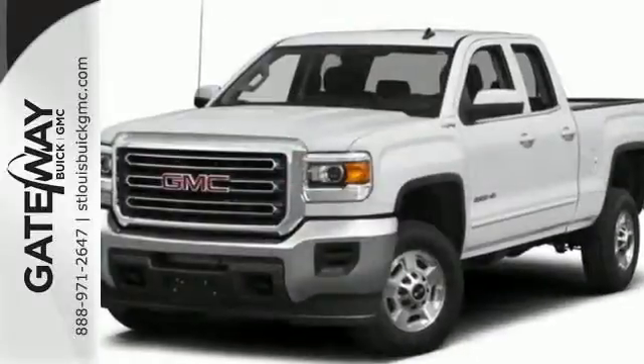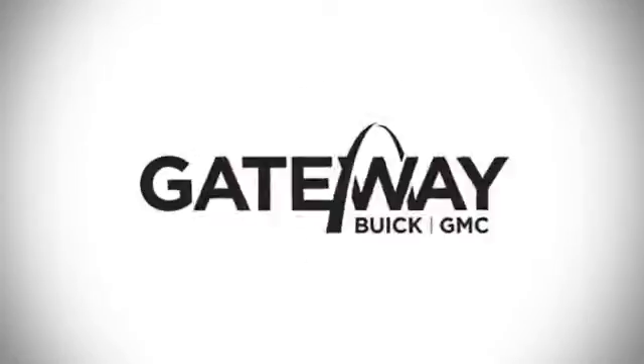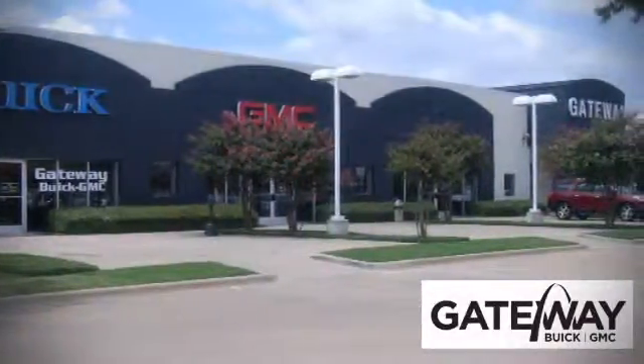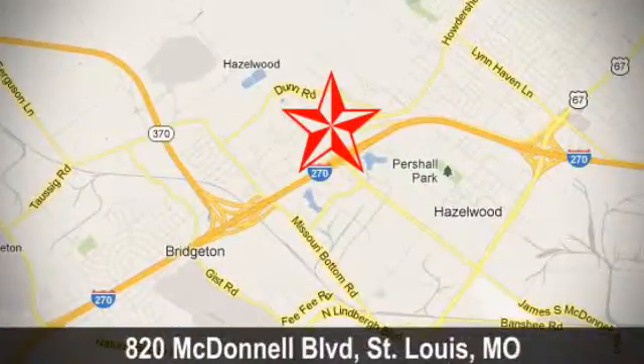Put this hard-working truck to work for you today. At Gateway Buick GMC, we offer 16 acres of new, certified, and top-quality vehicles. Conveniently located at 820 McDonnell Boulevard in St. Louis, Missouri.